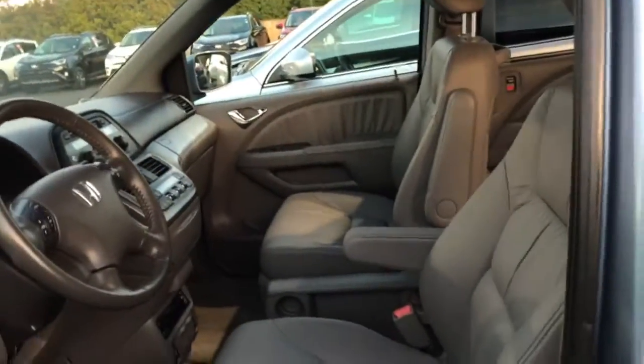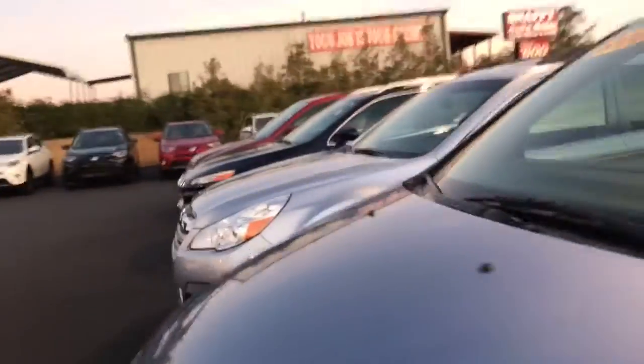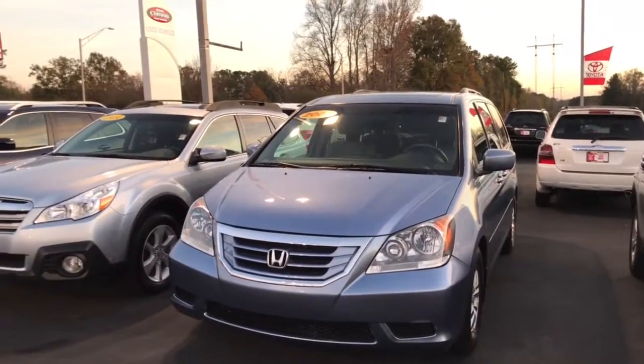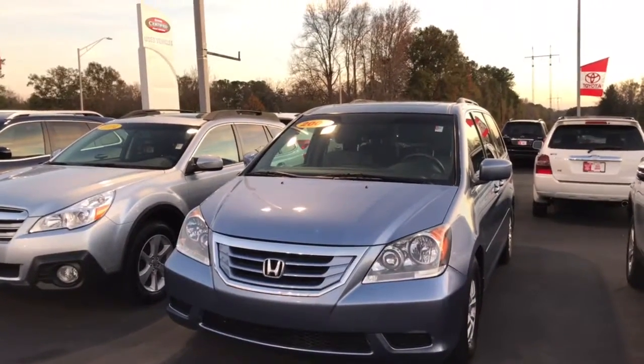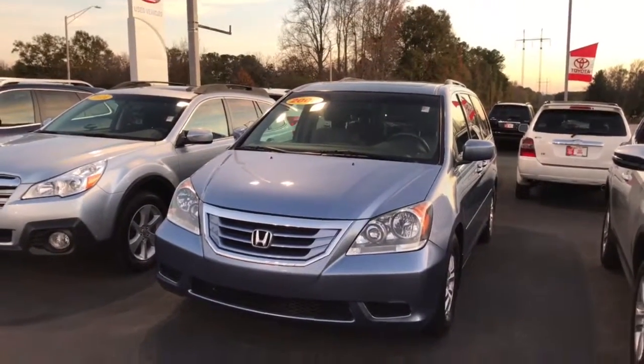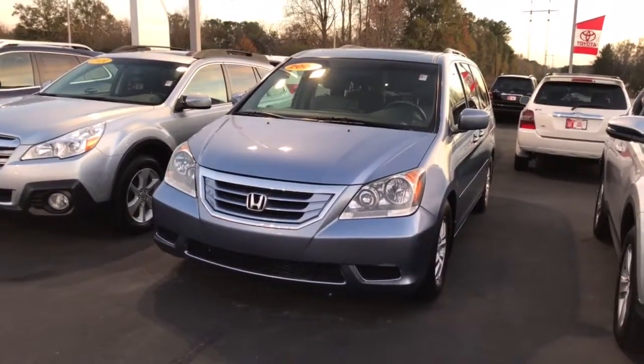Anyway guys, let me know when you'd like to come in and check this van out. Normally when we get them like this they don't last too long, so I'd love for you to have the opportunity to get first looks at it. Just give me a call if you'd like to come in and take it for a test drive — you can reach me directly at 706-302-9197. We're having a huge sale tomorrow, Saturday, so again if you can make it in, 706-302-9197. This is Ryan Lane of LaGrange Toyota — we'll see you next time.